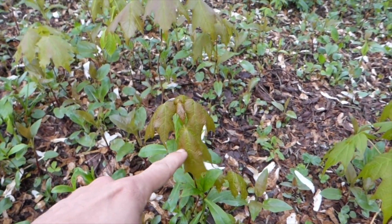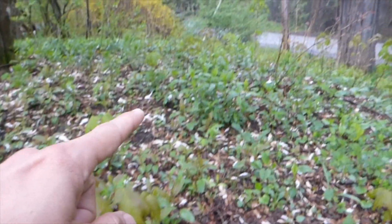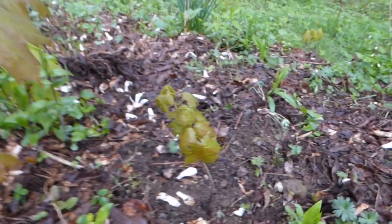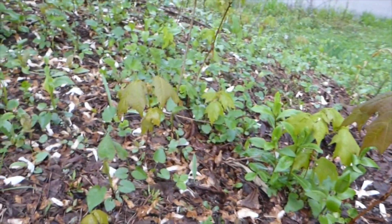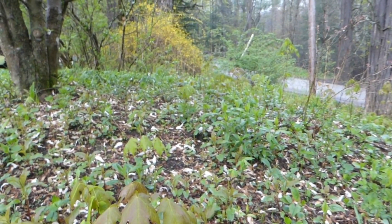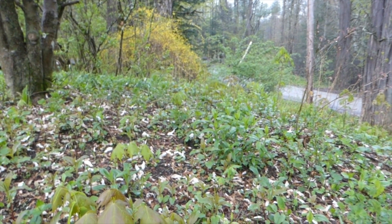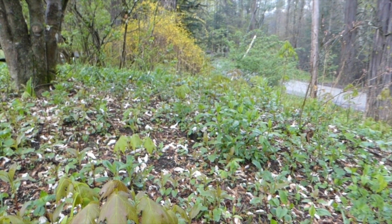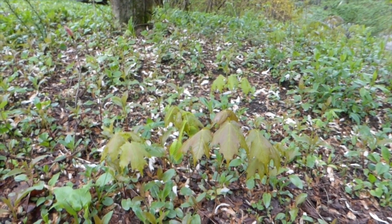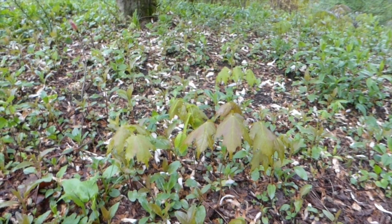That's a sugar maple tree, that's a sugar maple tree, that's a sugar maple tree — they're literally all over. And then I have other parts of the property where I've got equal amounts of red maple, and also beech trees and birch trees that just kind of crop up everywhere.